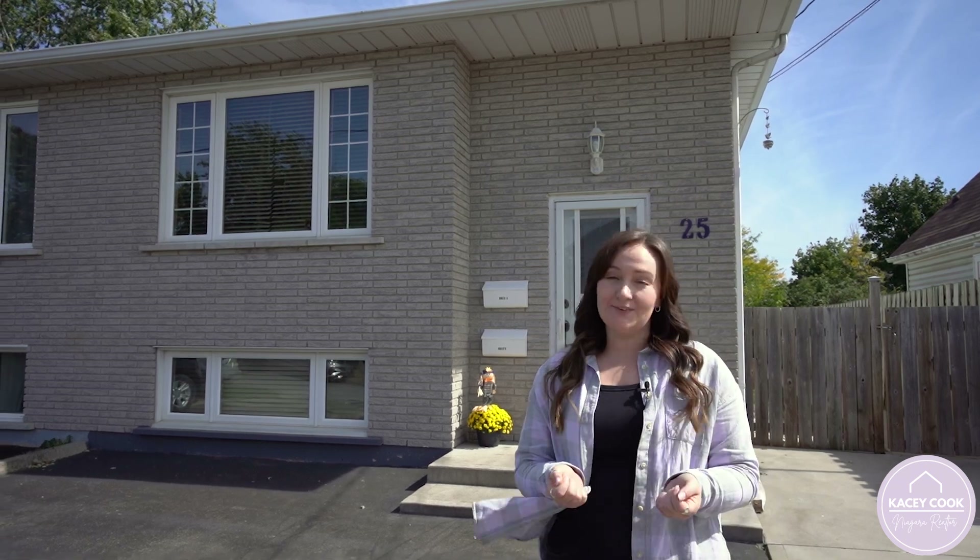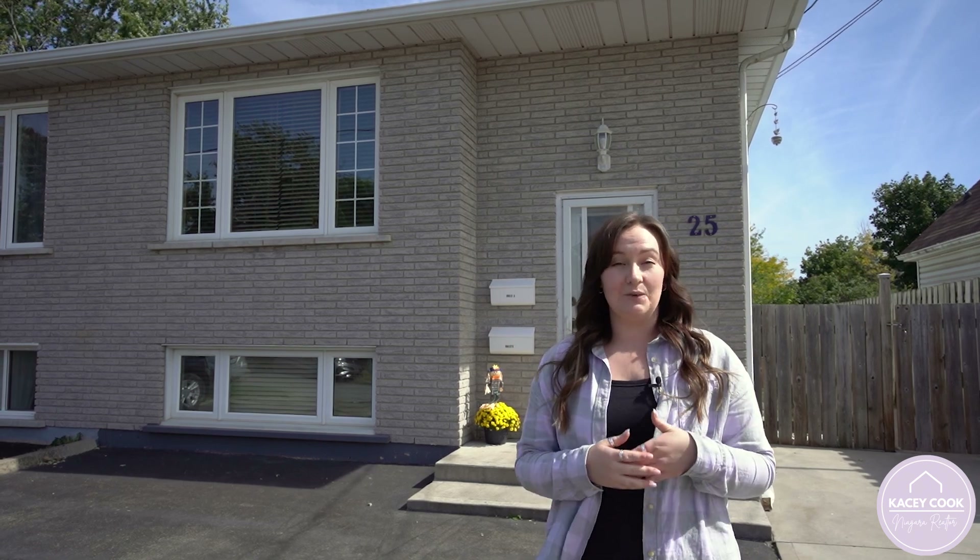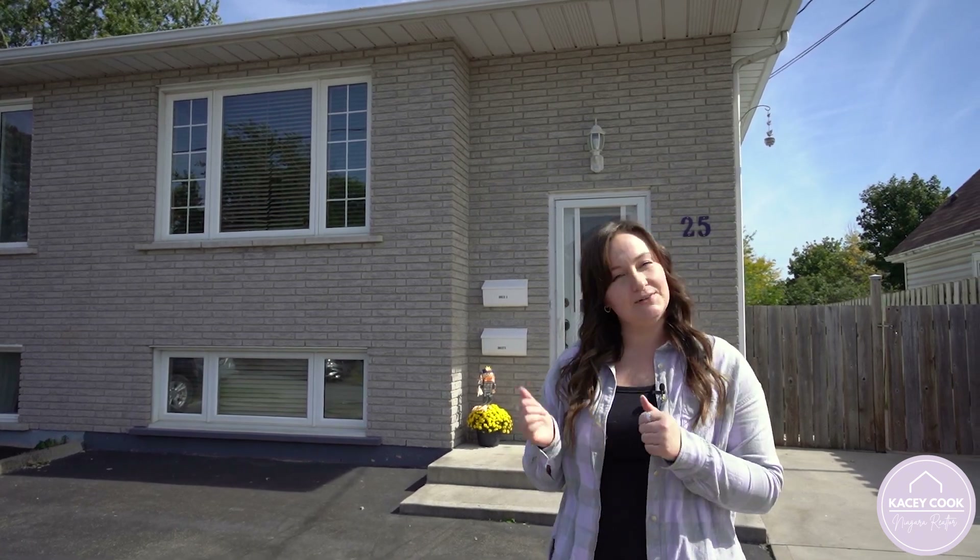Hey, I'm Kasey Cook and I am so excited to share with you my newest listing here in Welland at 25 Afton Avenue. Let's go inside and take a look.